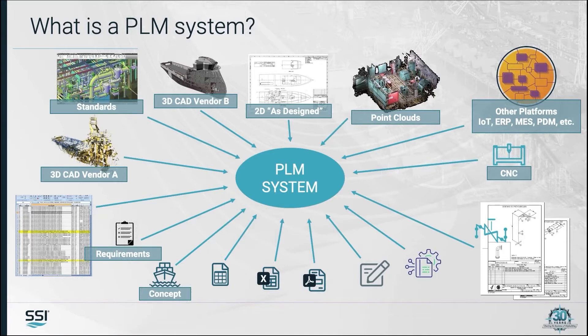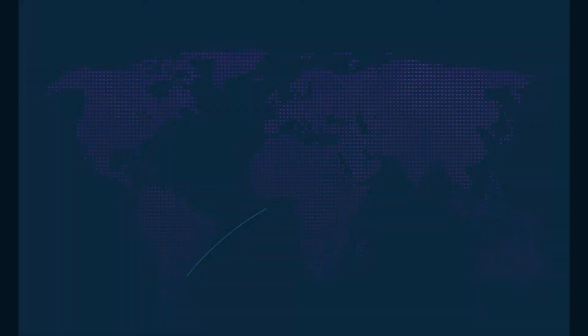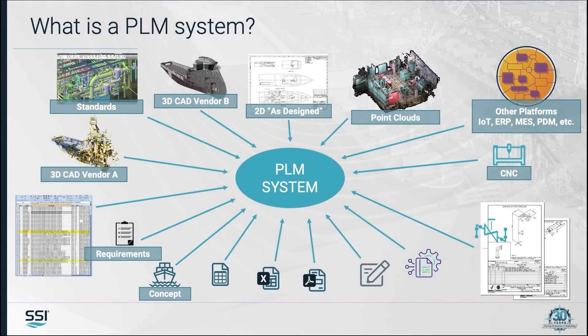Since shipbuilding is a project-based industry with heavy involvement of subcontractors and suppliers who are actually spread around the globe for most projects, effective collaboration is key for the success of a project — and this is what a PLM system has facilitated.